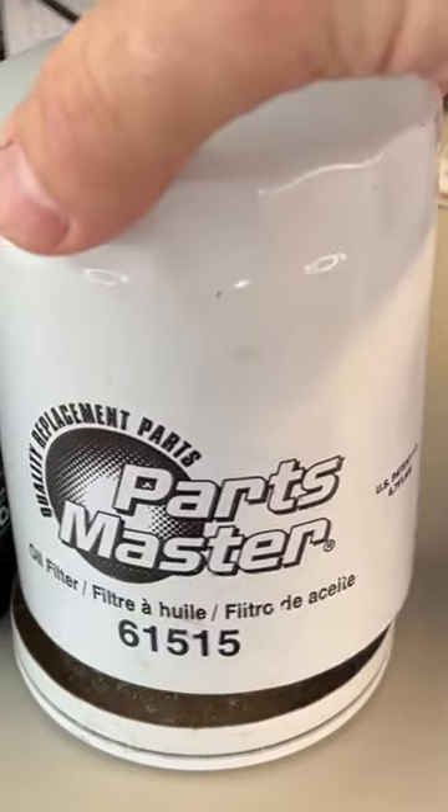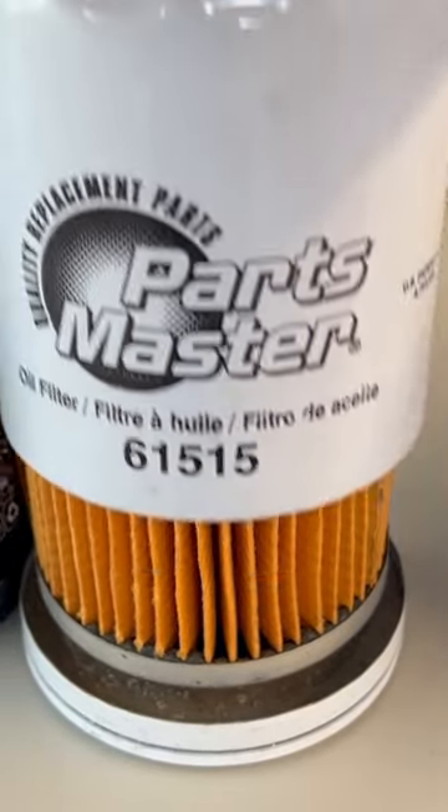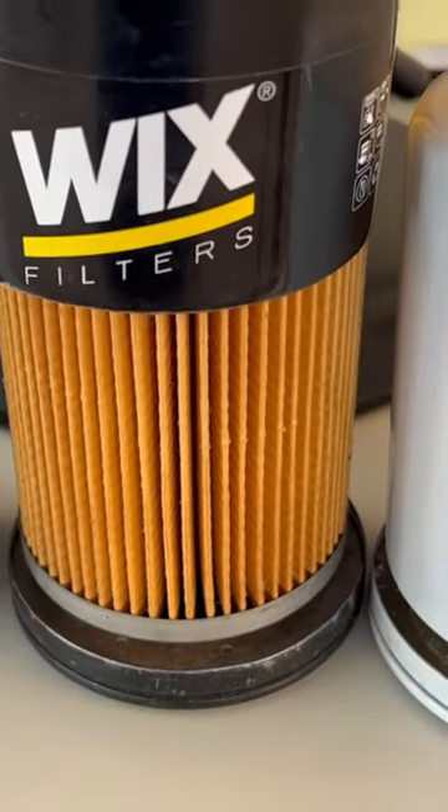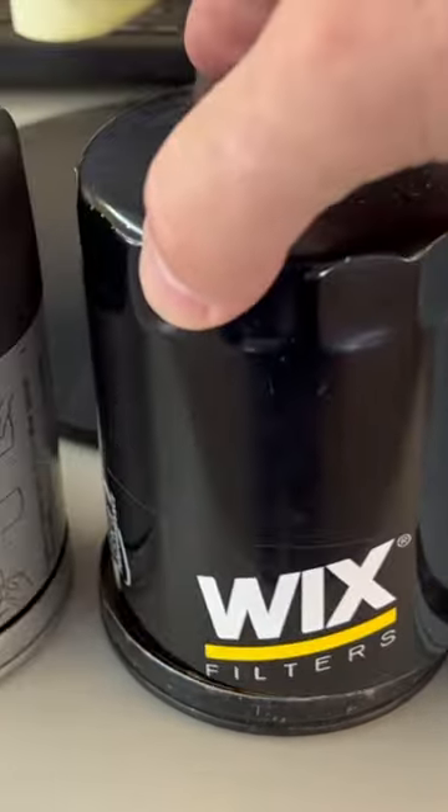How about a Parts Master? Getting a little slim. What's next? How about a Wix? Oh my gosh, look at all them pleats and surface area.